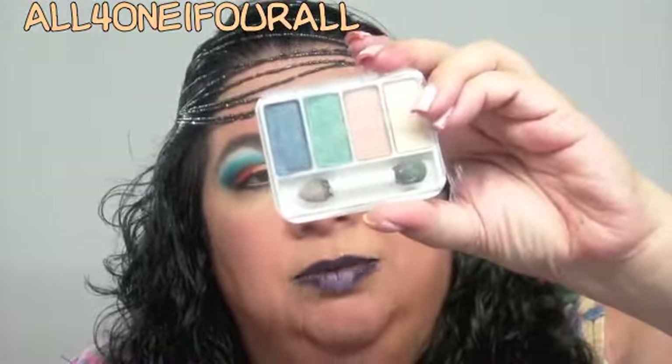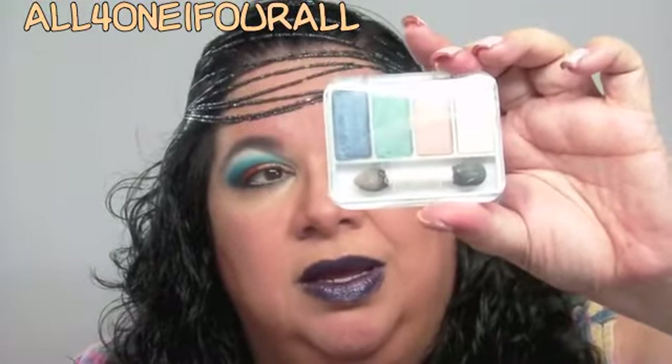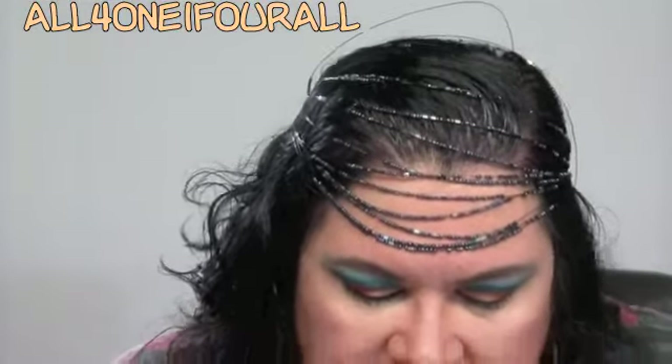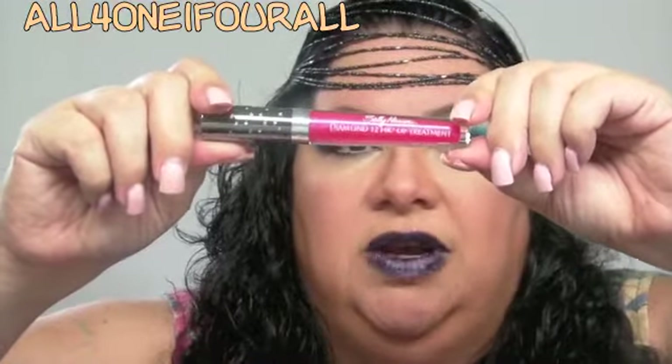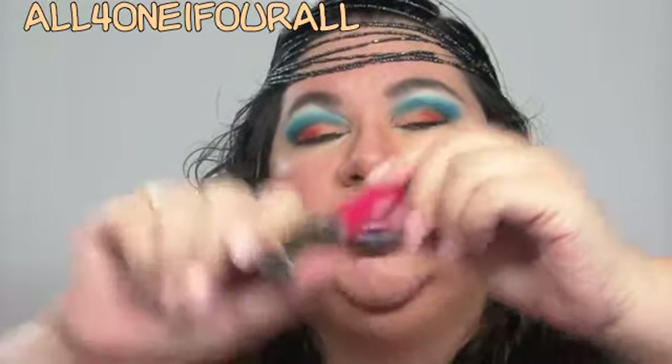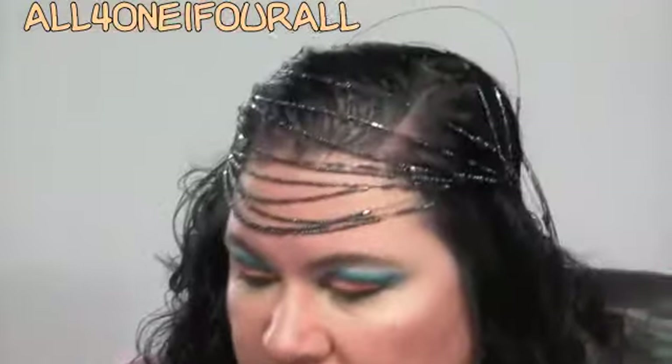She also got me this CoverGirl Radiant Blues quad — these are about two years old now. And this Sally Hansen Diamond lip gloss — this one tastes and smells so pretty. It's very sheer though; it's more of a lip treatment. It's called 'Baguette.' I did a look with that, the CoverGirl quad, and a few other things she sent.